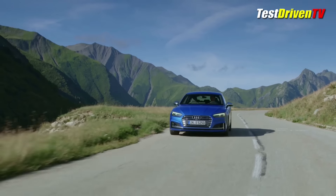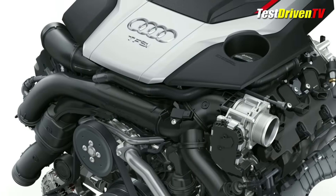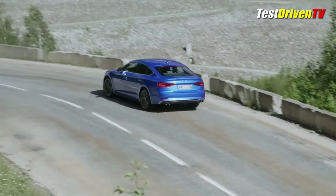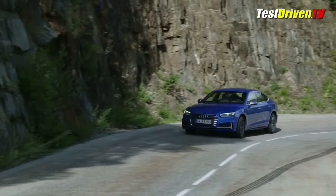The big power option, however, is the S5 you see here with its turbocharged 3.0L V6 good for 354 horsepower and an astounding 369 pound-feet of torque. With quattro all-wheel drive and an 8-speed automatic transmission, it can accelerate from 0-60 in some 4.5 seconds, says Audi.